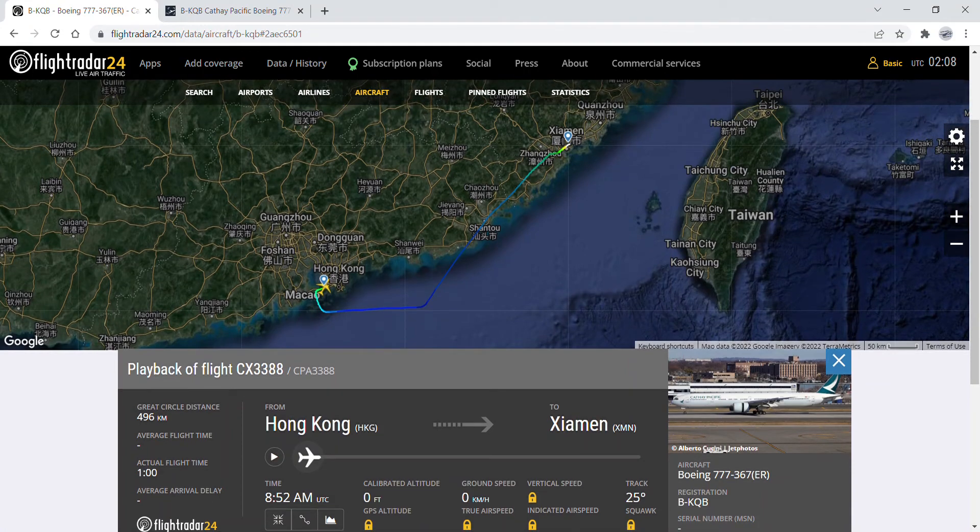Hi guys, welcome back to my YouTube channel, the Cathay Pacific Fleet Updates, with me, the Australian, and my friend from the Philippines who is currently busy with his studies. Today I'm going to talk about a Cathay Pacific Boeing 777-300ER which flew from Xiamen for storage last evening.